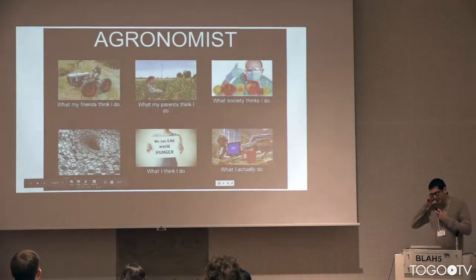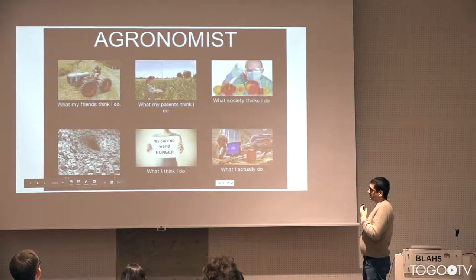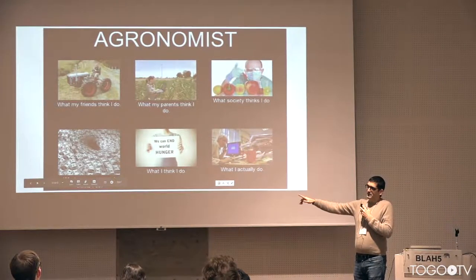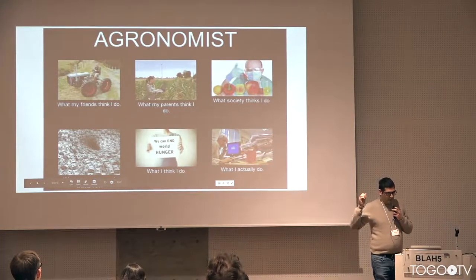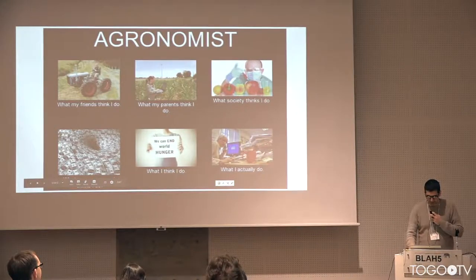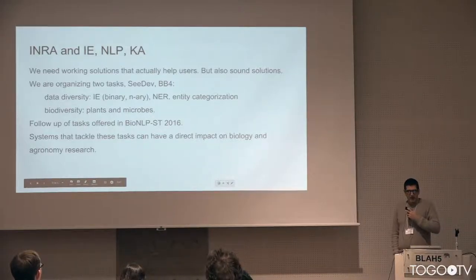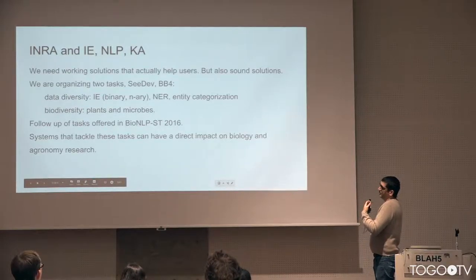So what do researchers at INRA do? INRA has a broad range of activities from the field to the laboratory. Researchers spend a lot of time trying to find money, but actually every single minute is spent reading, writing, and collecting what they will read, and indexing it. In information extraction, the first priority is solutions that actually work and bring some satisfaction to our colleagues, who are mainly biologists.